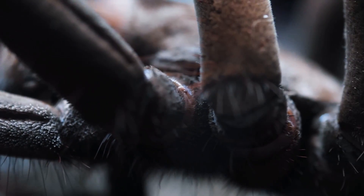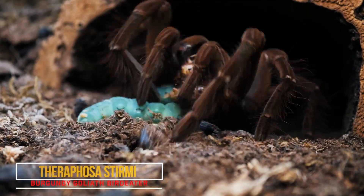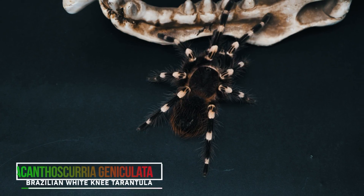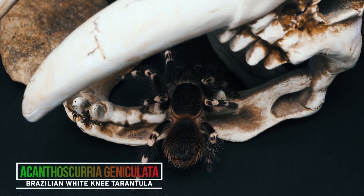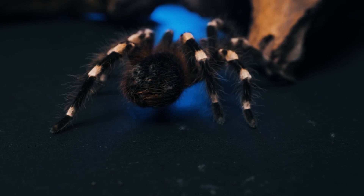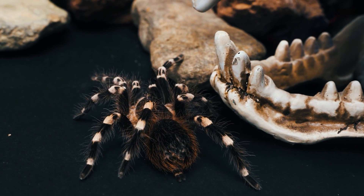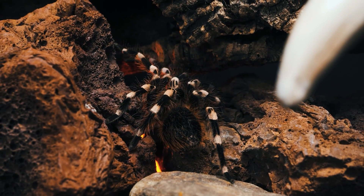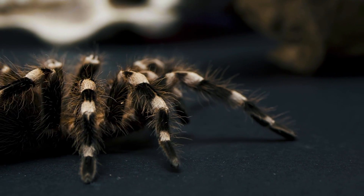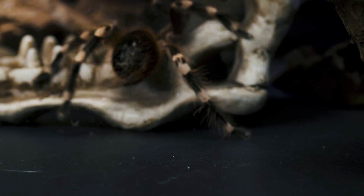It might be a Theraphosa stirmi — I think they're a really cool animal. Actually, I take that back: Acanthoscurria geniculata. I love the striking coloration, the banding on their legs. I love that they make such a good display animal — they're always out in the open. And watching them eat, they'll just go crazy at anything you feed them, so they're so fun. They have a good growth rate. They can be skittish and defensive, but it's not terribly awful. Acanthoscurria I find is a little less skittish, at least in my own experience. I love the size they get to, the vibrancy — probably that.